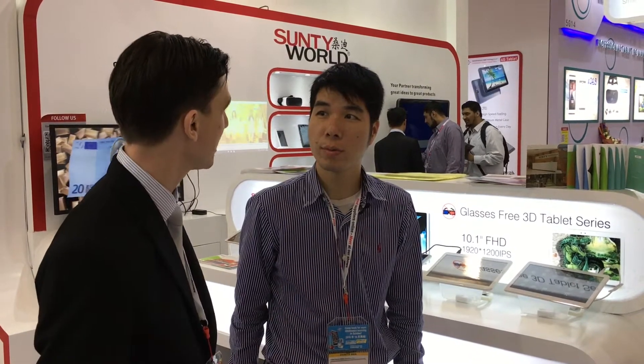Hello and welcome to GlobalSources Mobile Electronics, the world's biggest mobile electronics sourcing show held here in Asia World Expo in Hong Kong. I'm here with Su Ming of Suntee, a company that makes — why don't you tell us a bit about it? What is your new tablet product?